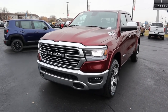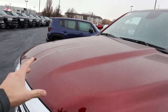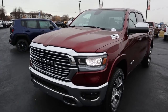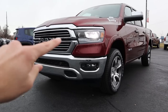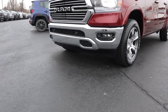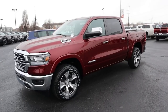On the front end of the Laramie, we've got that EcoDiesel badging on the side and a nice bulge in the center of the hood. Up front you've got full LED reflector lights, LED accent lights around them, a full chrome grille, fog lights down below, parking sensors in the front, and the area where the tow hooks can go. Here's one more look at the front end.